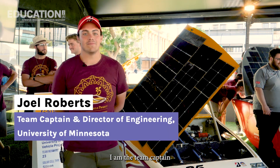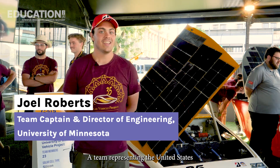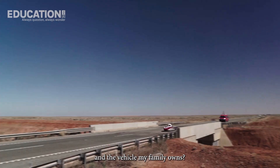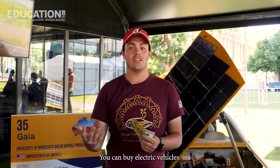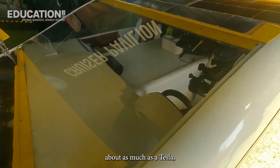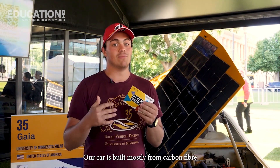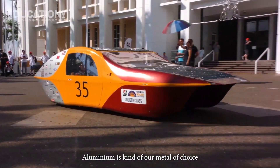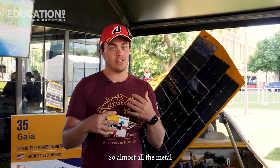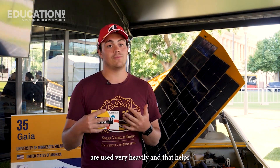Hi, my name is Joel Roberts. I am the team captain and director of engineering for the University of Minnesota Solar Vehicle Project, representing the United States in the Bridgestone World Solar Challenge. What are the key differences between the solar cars in the challenge and the vehicle my family owns? These are electric vehicles, but they're a little different. Ours are designed to be incredibly lightweight — probably two or three of these weighs about as much as a Tesla. Our car is built mostly from carbon fiber and aluminum. Aluminum is our metal of choice because it has the highest strength-to-weight ratio, even higher than steel, and that helps make our car super lightweight.